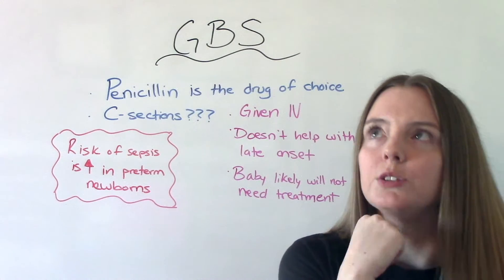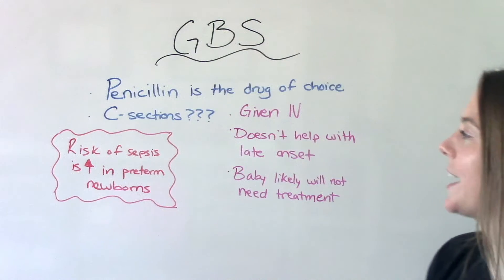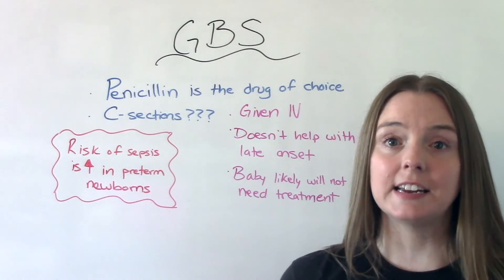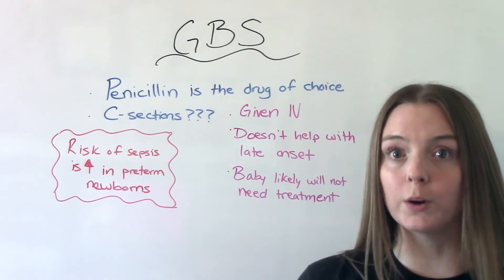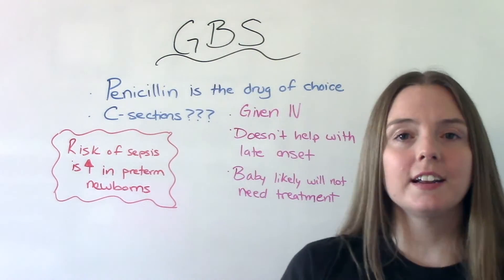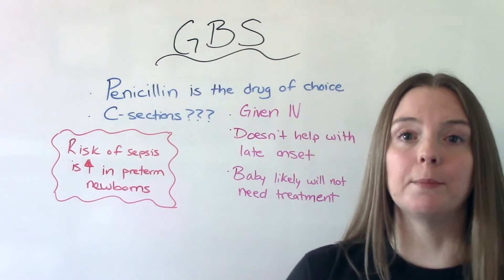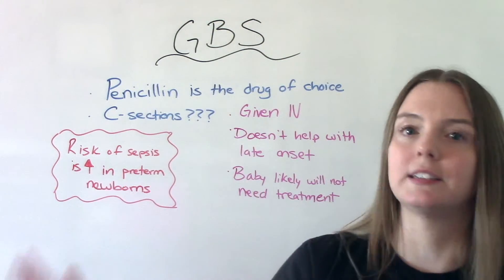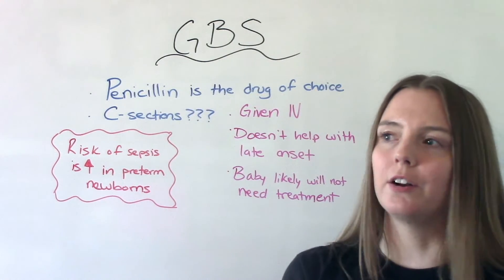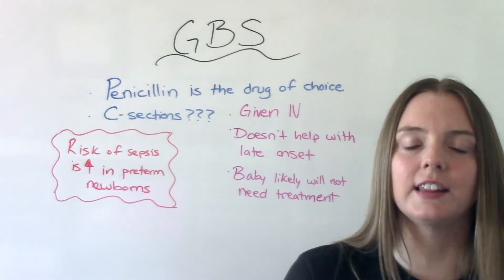You might also be thinking about c-sections — do GBS positive patients need treatment? It depends. If it's a planned c-section that's scheduled, the patient is not in labor, and their bag of waters is intact, then they won't need GBS treatment. But if the water has broken and they're going into a c-section, they likely will need treatment. Also, c-section patients generally receive prophylactic cefazolin prior to surgery to prevent surgical infection, so there's an added benefit there whether or not mom is GBS positive.